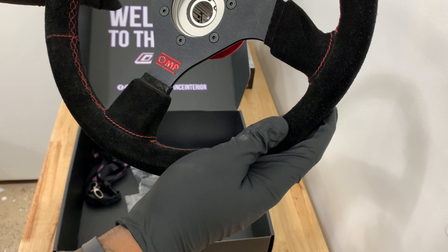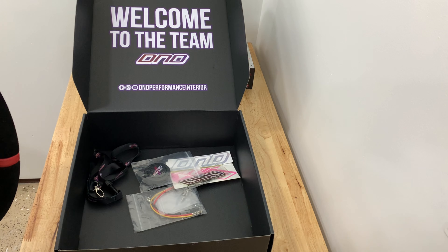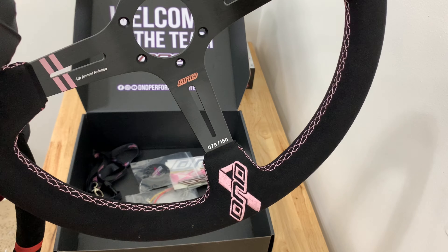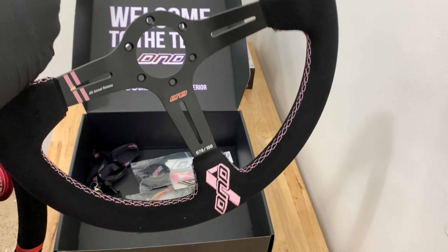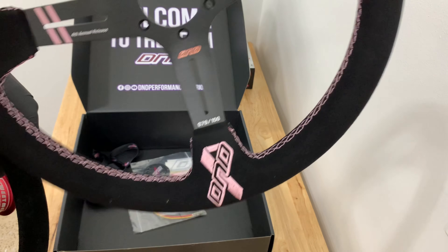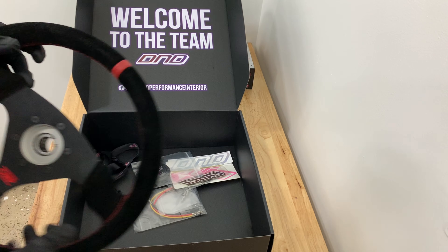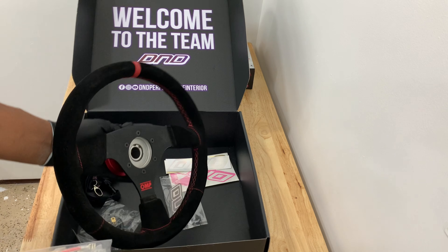I will be swapping this one out because the car's theme is 'Race for a Cure,' regarding cancer awareness. That's the motto, the theme, and the message that 507 Garage and the car are all about. So I'm excited to get this one swapped out.